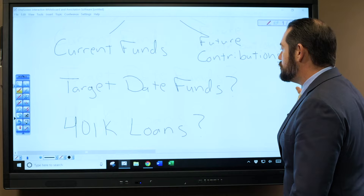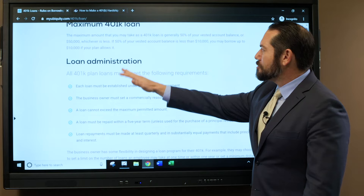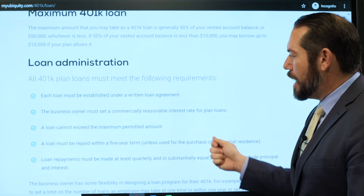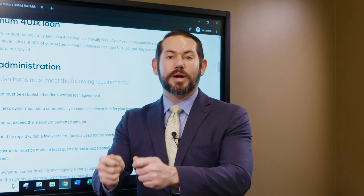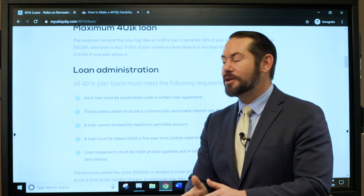Should you take a 401k loan? If you do, here's what you need to know: the maximum loan amount is 50% of your account balance or $50,000, whichever is less. There must be a loan agreement, an interest rate, and the loan must be repaid within a five-year term via payroll deferrals. If you can absolutely avoid it, do not take a 401k loan — these are not good for your retirement. But if you must, the option is available.